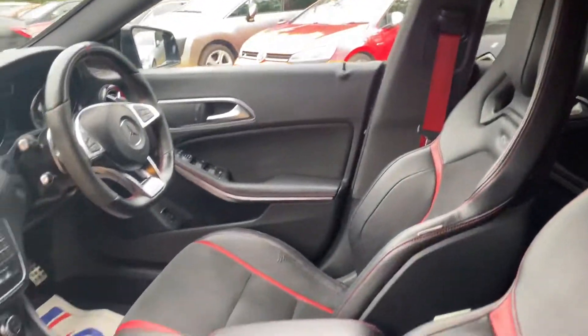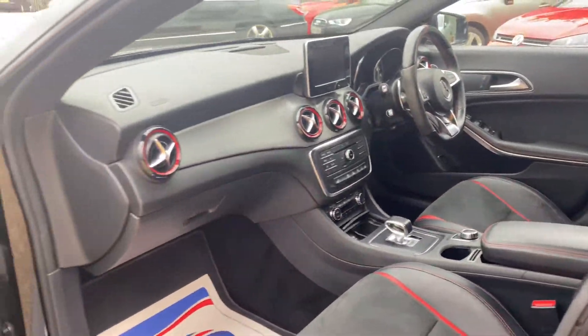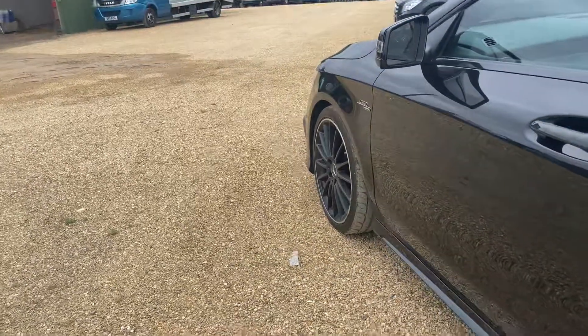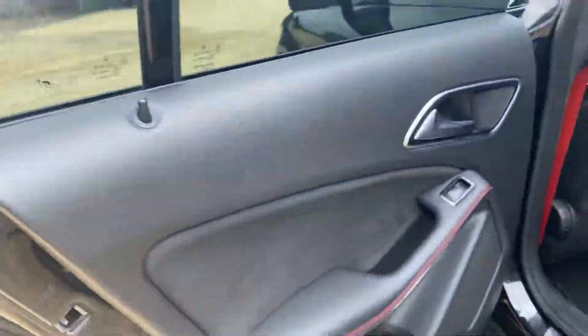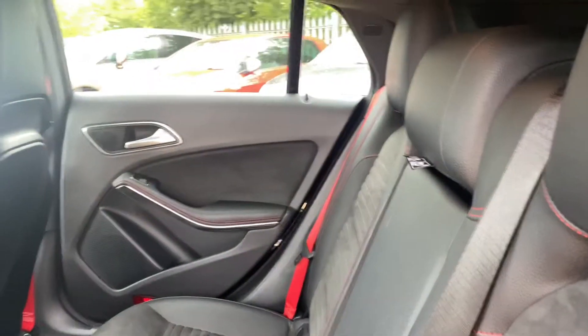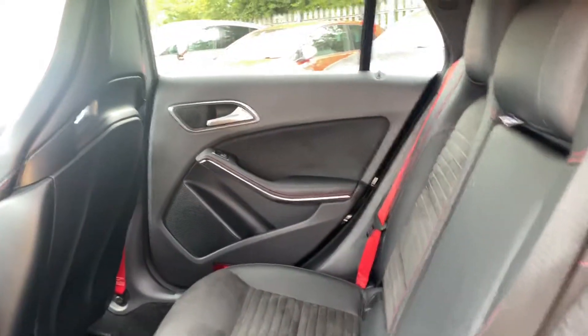Very good condition throughout as you can see. Half suede, half leather seats. With rear seats we have a centre armrest.